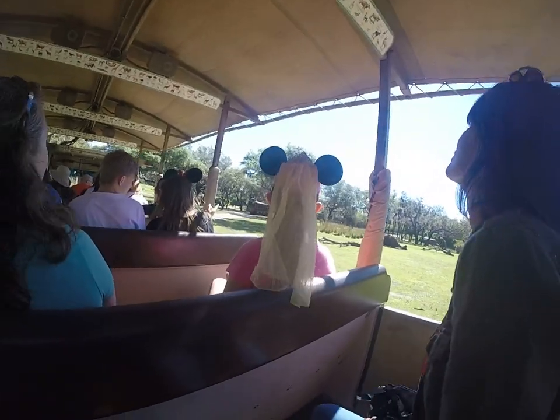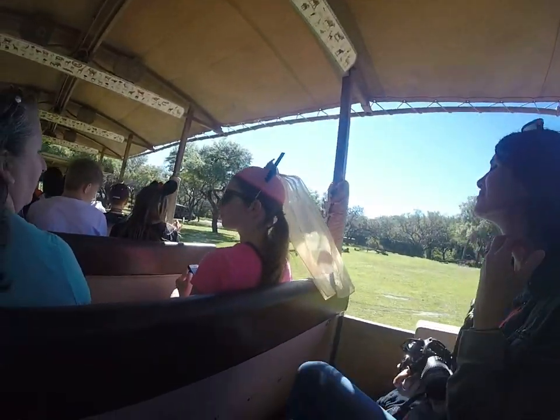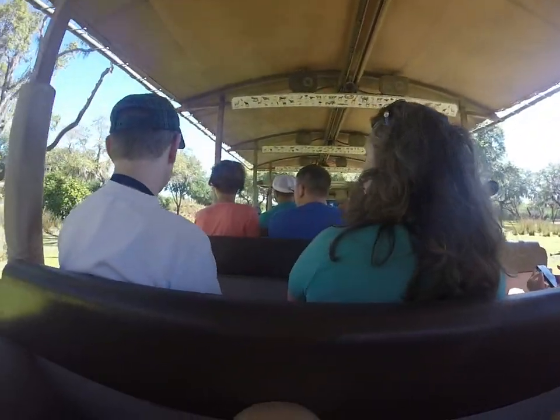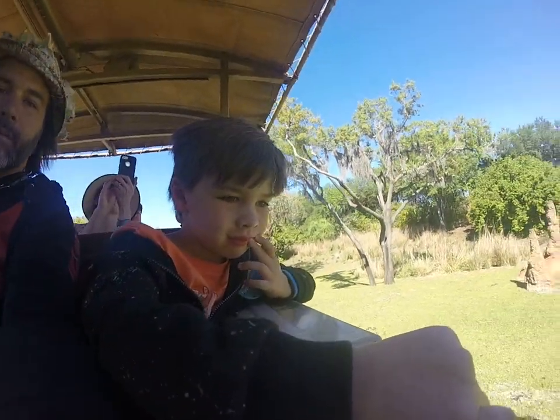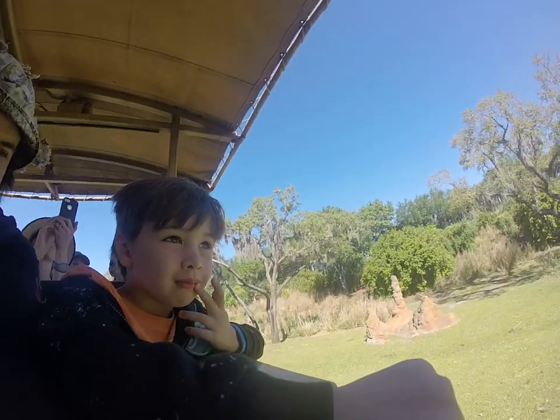The ten antelope coming up ahead on the left are the Patterson's Eland. Eland are the tallest and largest antelope in Africa. The males can grow to be six feet tall at the shoulder and weigh about 2,000 pounds.